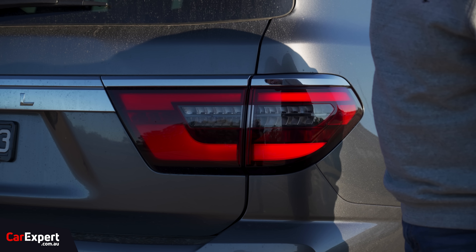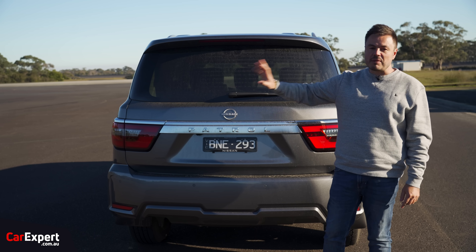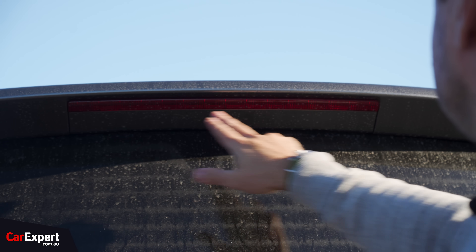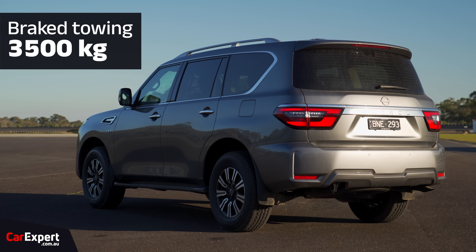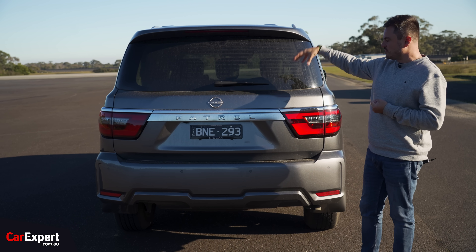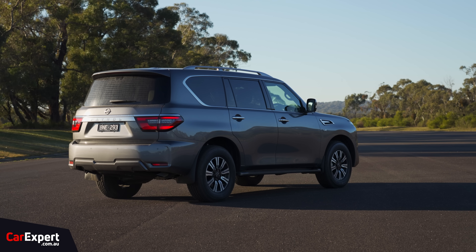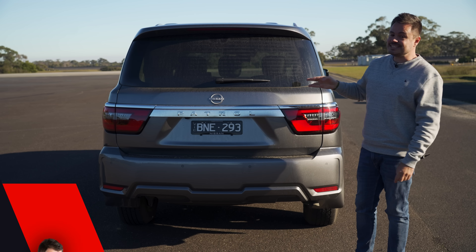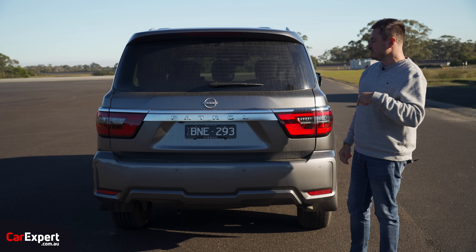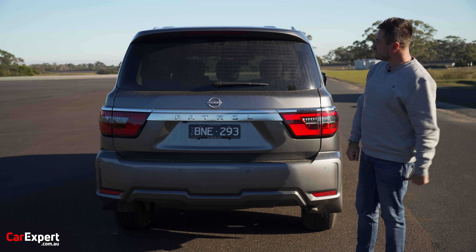Around the back you've got full LED taillights, individual Patrol lettering, and a Nissan logo. Sorry the car's so dirty — it's been bucketing down this week. There's a brake light integrated up top. Worth noting: this has a 3.5-tonne braked towing capacity, but towing 3.5 tonnes puts around 350 kilos of tow ball weight on the back, eating into your payload. You'll be down within the 300 kilo range pretty quickly, and that shrinks further with passengers and luggage on board. The Warrior has an upgraded GVM, so if you need extra capacity and still want off-road capability, it might be worth looking at the Warrior instead.